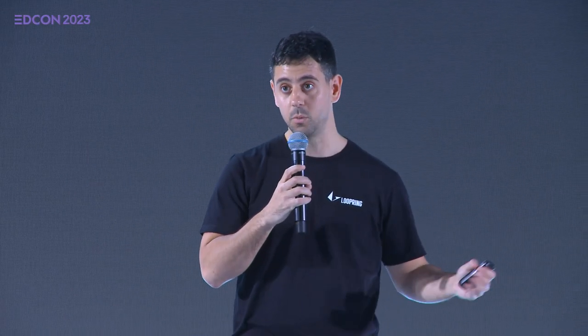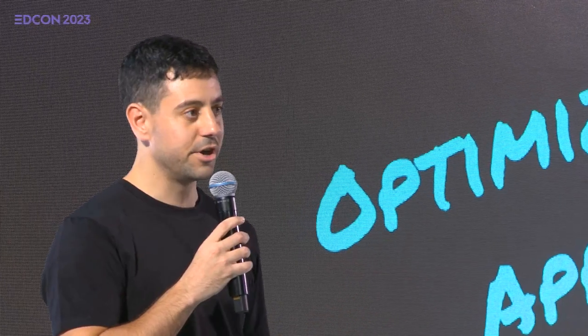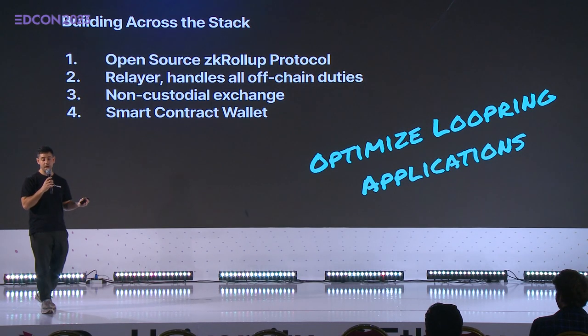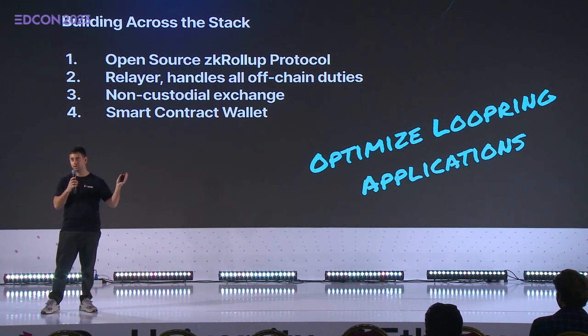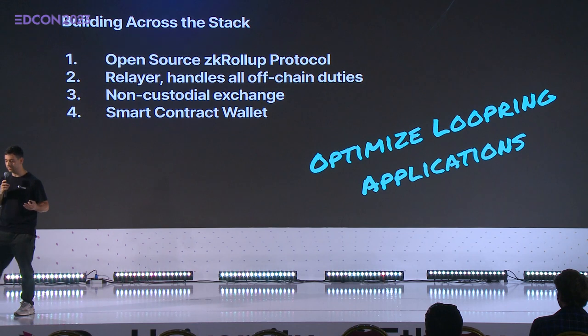This is what makes Loopring a bit of a different beast — we are builders on top of our own roll-up. App chains are very hot right now. You can consider Loopring to be the first app chain and really a front-row seat into how app chains and layer 3s will be built.